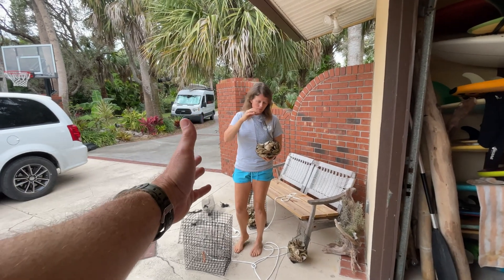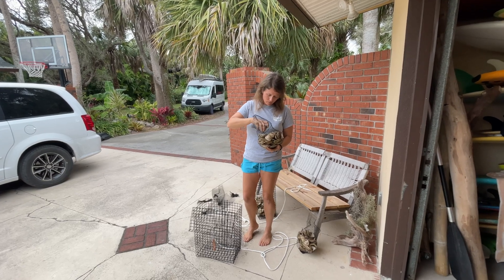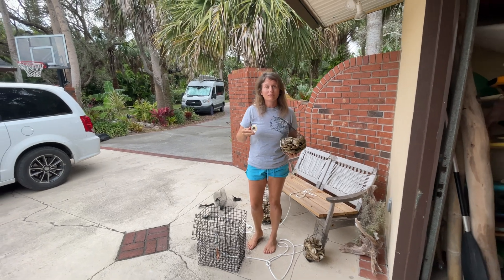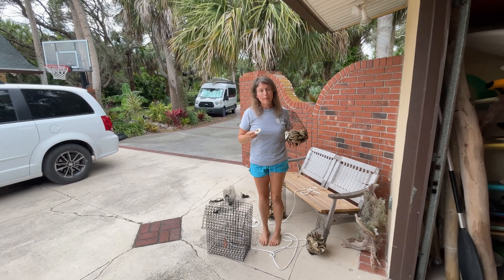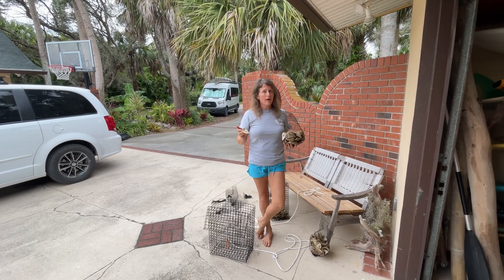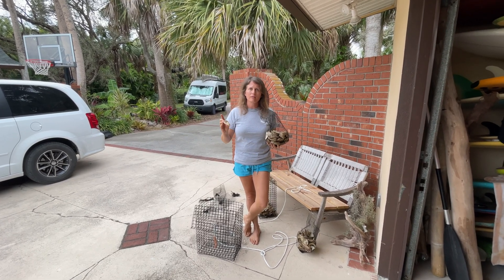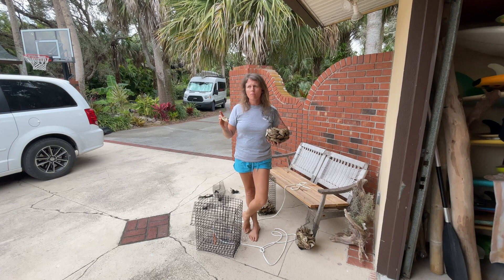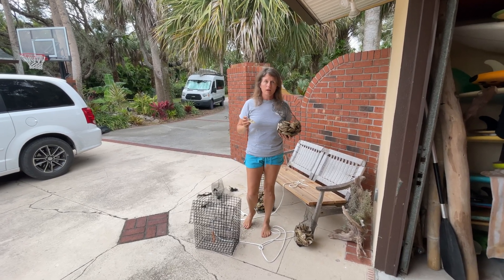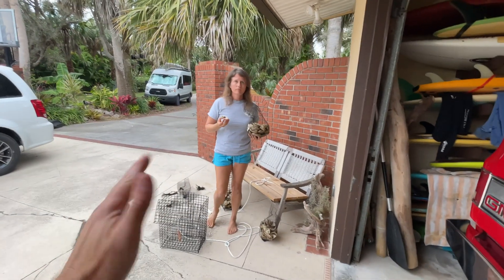These oysters used to grow naturally all over the river. We've actually met someone who used to collect them for a living and sell them — he collected them right under our dock and our neighbors' docks back in the late 70s and early 80s. Unfortunately, with all the pollution in the river, in 2011 there was a brown tide that wiped out about 75% of all the seagrass in the Indian River Lagoon, and killed the majority of the clams too.